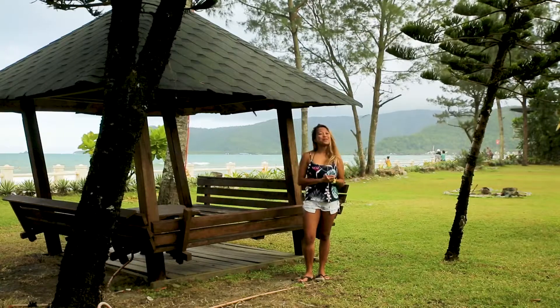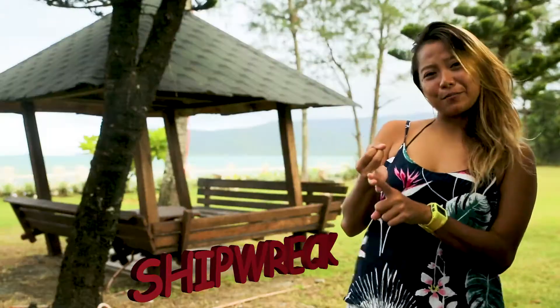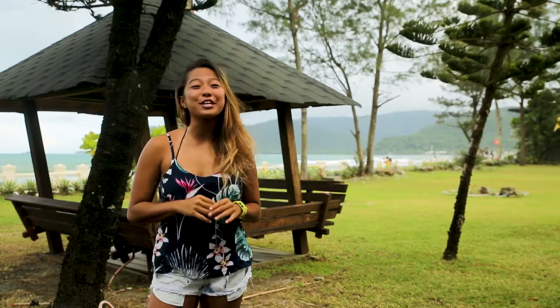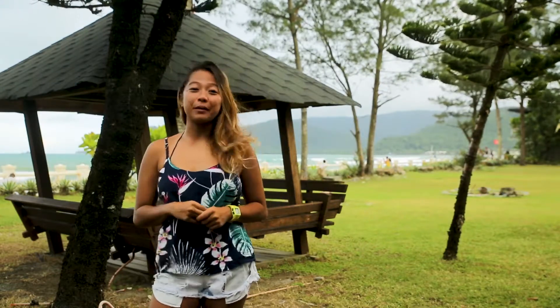There are so many surf breaks all over the world. We have the river mouth breaks, the shipwreck breaks, jetty breaks, outer banks, so on and so forth. But here in the Philippines, we have three main breaks. Let me start with the first one, the beach break.